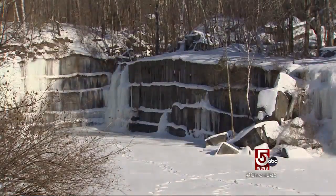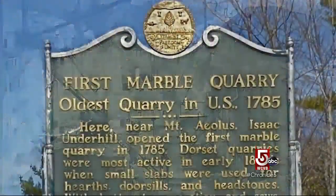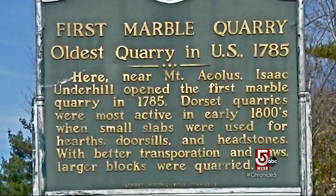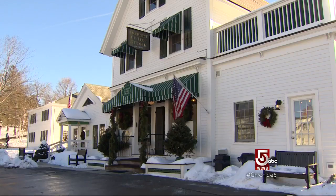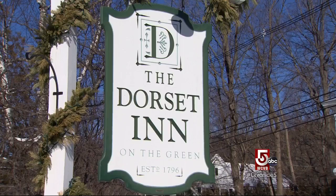That marble brought industry to Dorset. The nation's first commercial marble quarry opened here in 1785, and the one-time farm town flourished. Businesses opened and stayed, including the longest continuously operating inn in the state — the Dorset Inn.